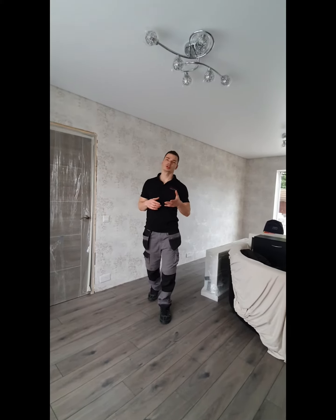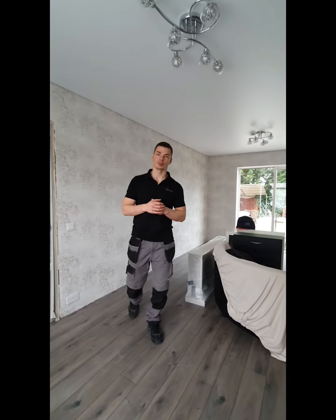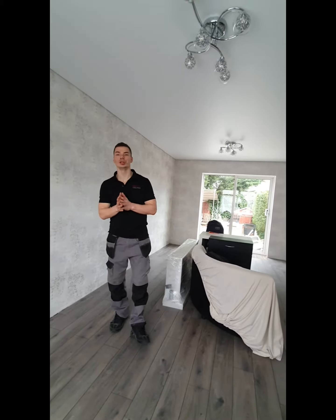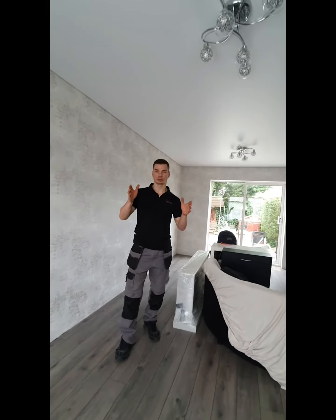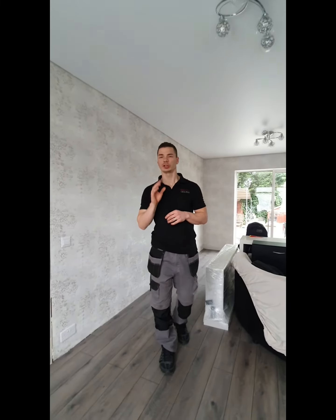We've finished today's living room. In this living room we used a satin fabric. Satin fabric is something in between matte and gloss — it gives you a little bit of sheen, but this sheen is very nice.